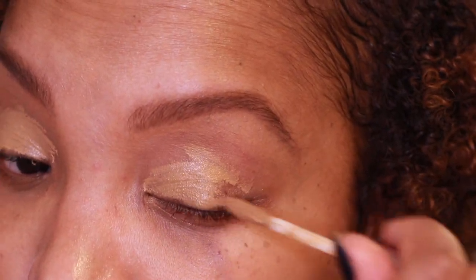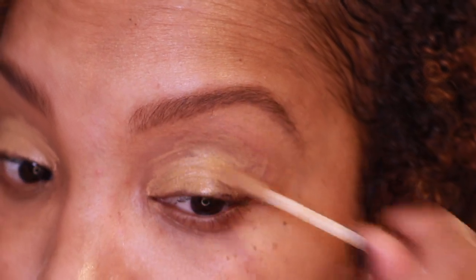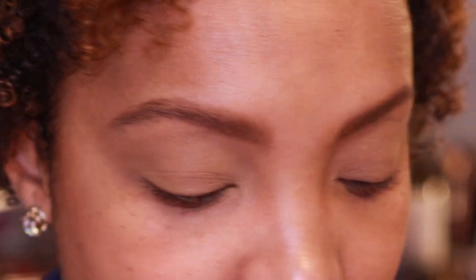I'm going to prime with the Urban Decay Primer Potion to give the Kilowatt Highlighters something to stick to, plus I'm going to pair a couple other eyeshadows with it. I'll blend this out using a Real Techniques Deluxe Crease Brush. Now that we're all blended out, I'm going to go in with the It's My Pleasure Palette from ColourPop.